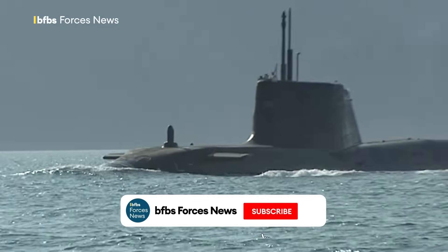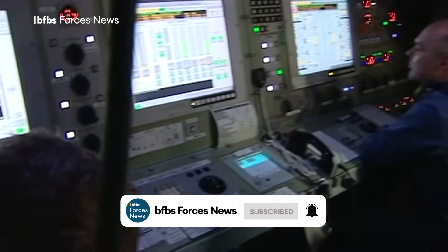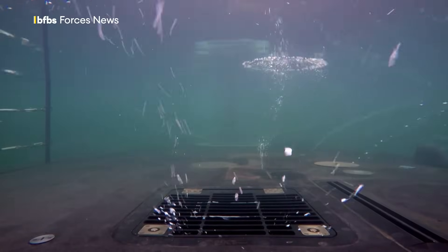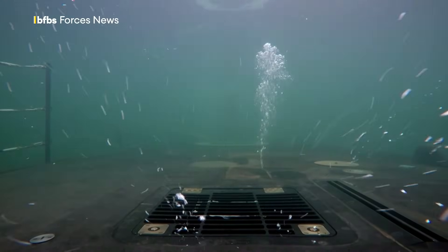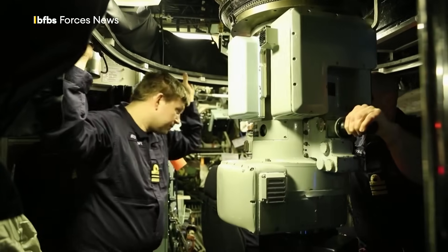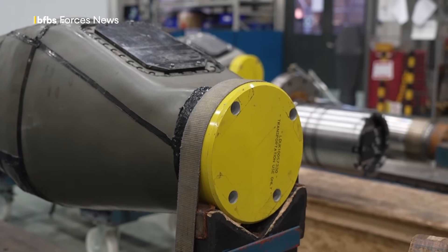Throughout the decades, the Royal Navy's submarines have been providing constant protection to the UK at sea, patrolling the waters all year round. And a vital component of these vessels — periscopes and latterly optronic masts — designed and built here in Glasgow.